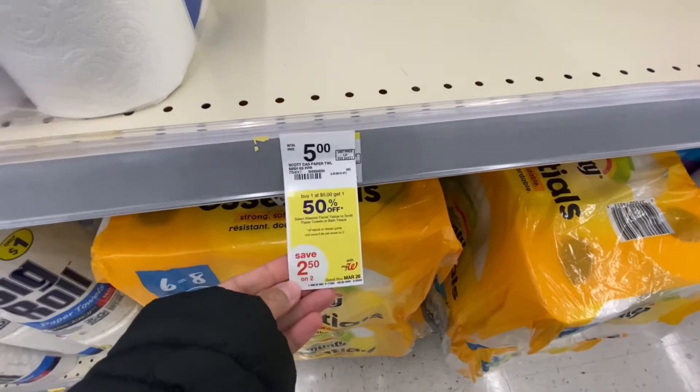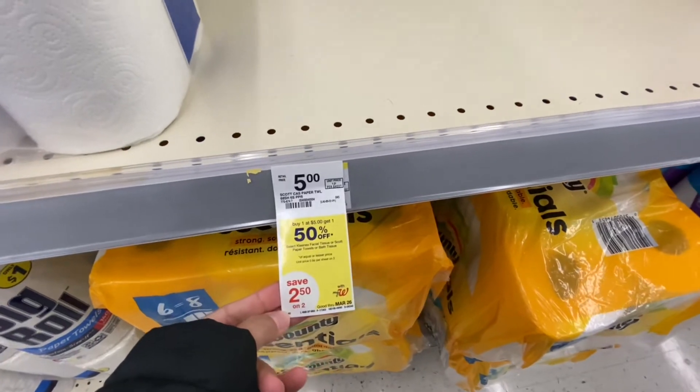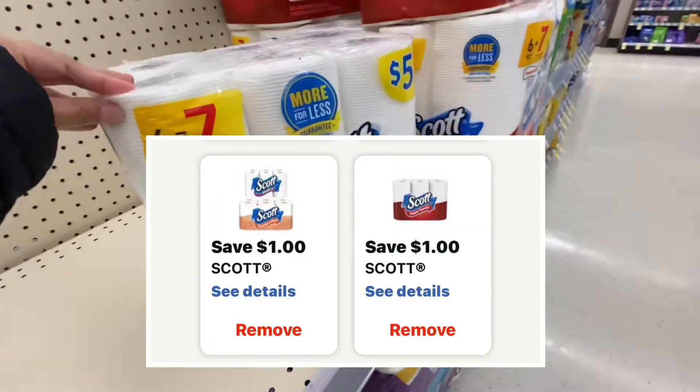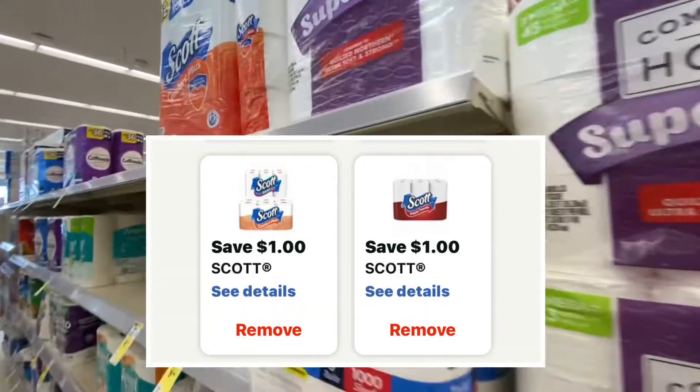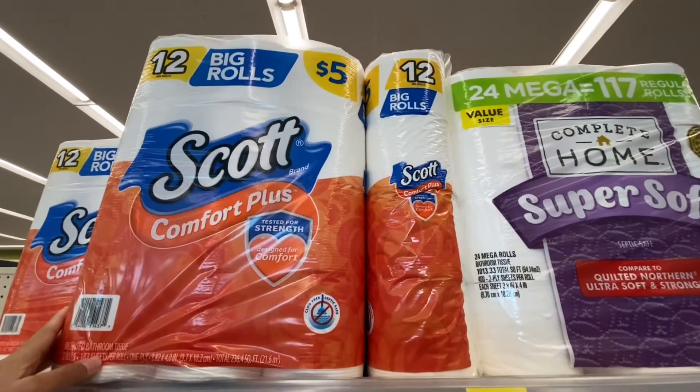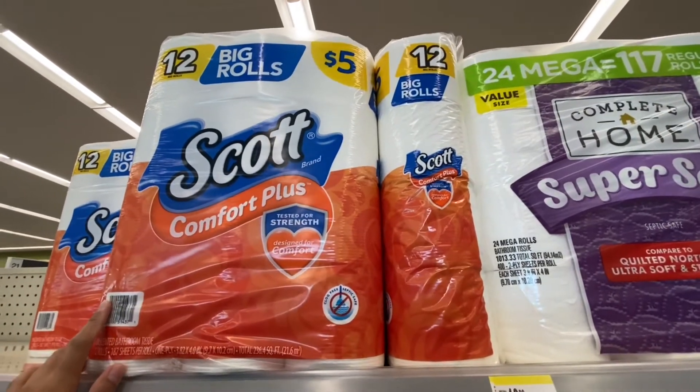Alternatively, you can do the Scott deal — they are buy one get half off this week. There's a $1 digital coupon for the paper towel and another $1 digital coupon for the toilet paper, making it $5.50 for both. Not a bad deal!